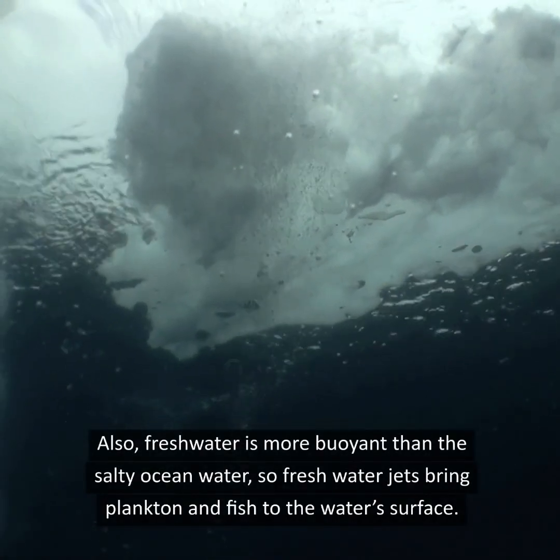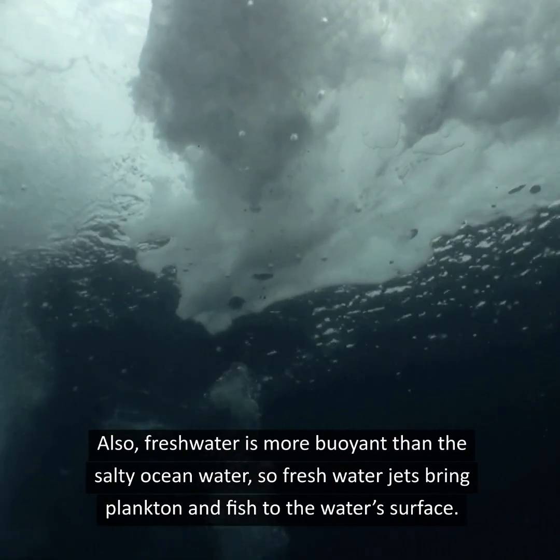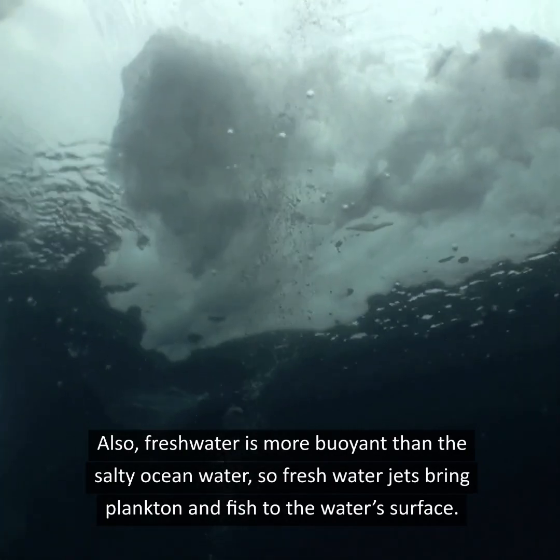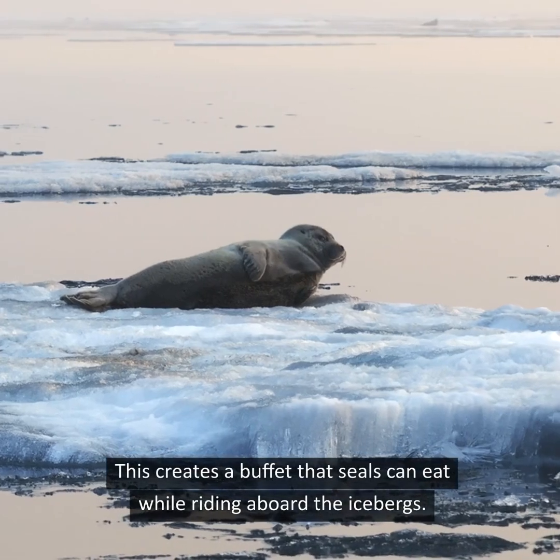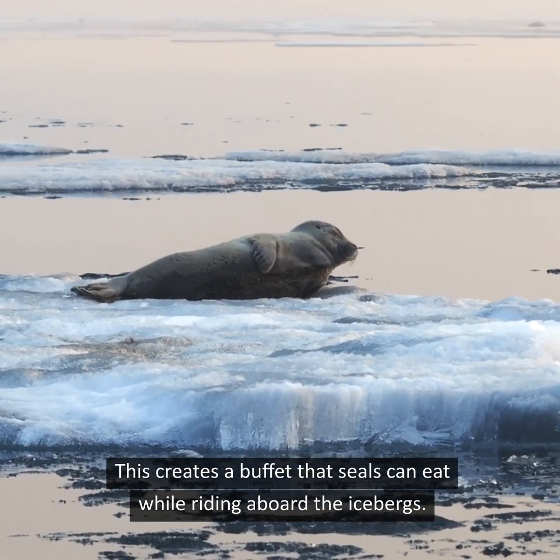Also, freshwater is more buoyant than the salty ocean water, so freshwater jets bring plankton and fish to the water's surface. This creates a buffet that seals can eat while riding aboard the icebergs.